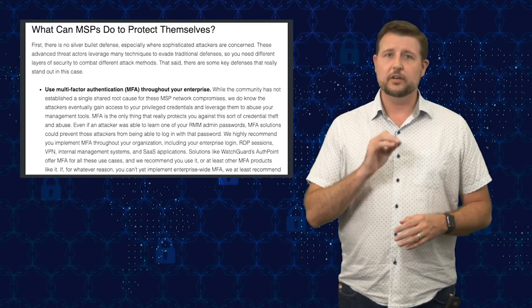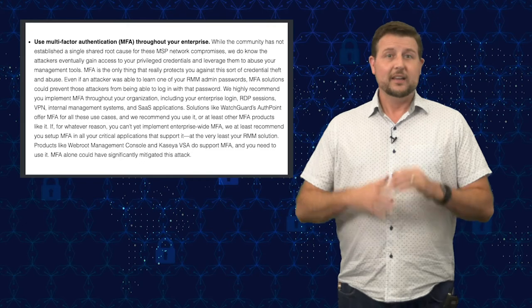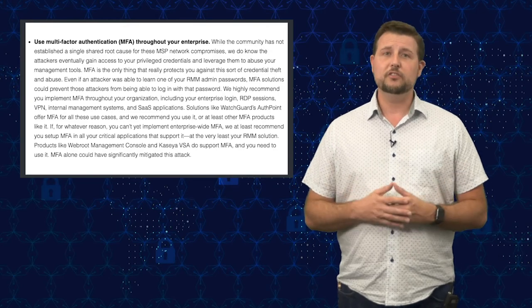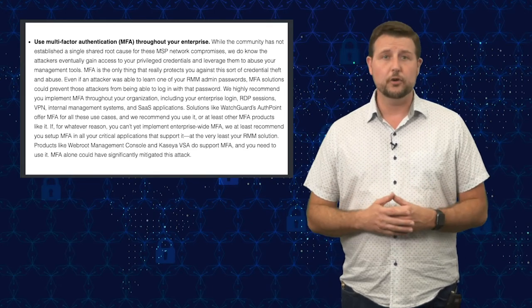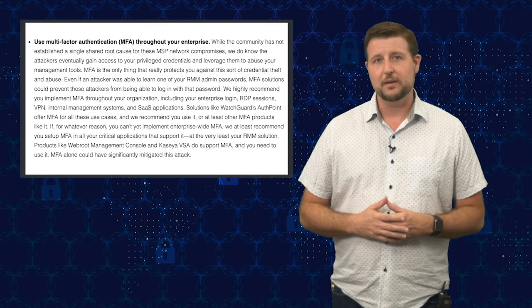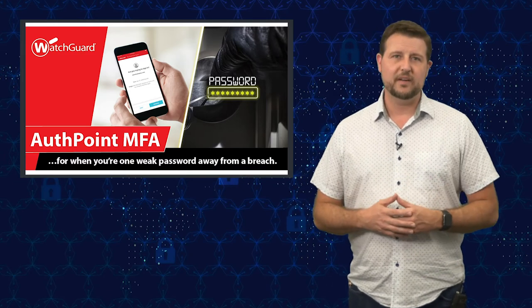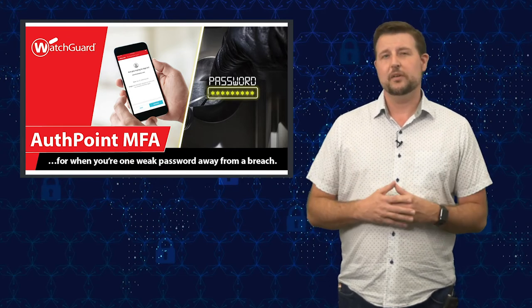There are some key security defenses that help. Number one, and really the most important, is multi-factor authentication, or MFA. The big commonality is these attackers gain access to your privileged credentials and then use those credentials to log in as you. If you implement multi-factor authentication, they wouldn't be able to do that — even if they stole your actual password, they would need other tokens to authenticate and log into your RMM or PSA tool. Implementing MFA should be the number one priority of all MSPs. WatchGuard makes a great solution called AuthPoint that can help you deploy multi-factor authentication throughout your enterprise. Even if you don't have an enterprise-wide MFA solution, Kaseya VSA and Webroot's management console have some sort of MFA you can enable.